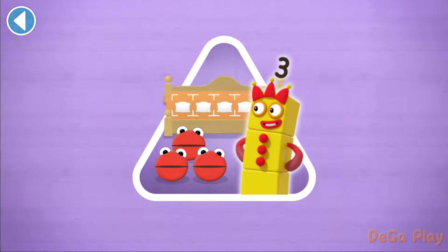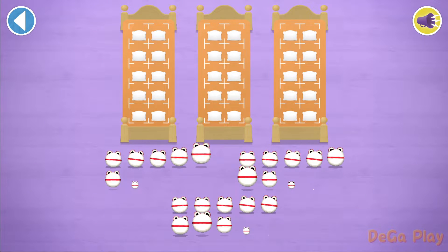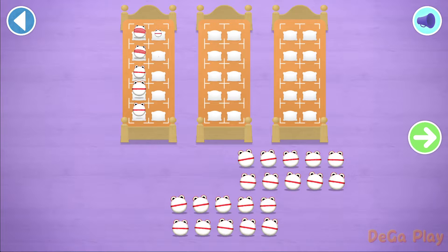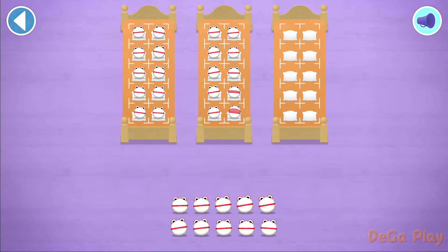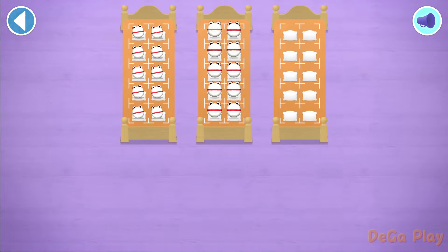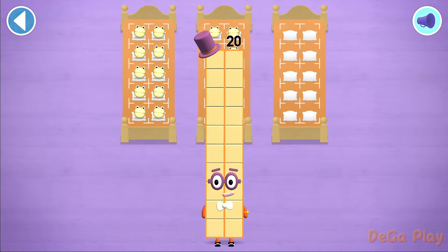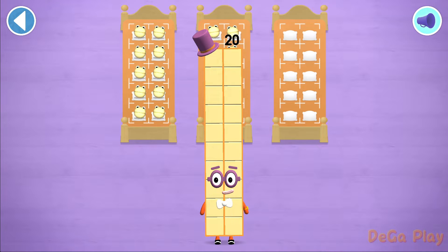Have you met the number blobs? They love counting. Can you find out how many there are all together? So the right number block comes and reads a bedtime story. There are too many number blobs to count in ones. Let's count in 10s. 10, 20. Hooray! You've counted 20 number blobs.